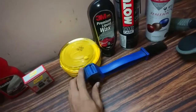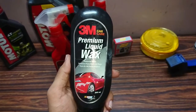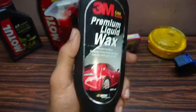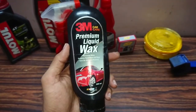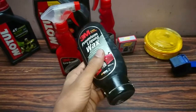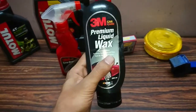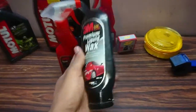Previously I was using this — the 3M Premium Liquid Wax, 200ml. I used this product for more than one year and two months, and I found it an excellent product. Since 3M is a very good brand, I would definitely recommend purchasing this product.